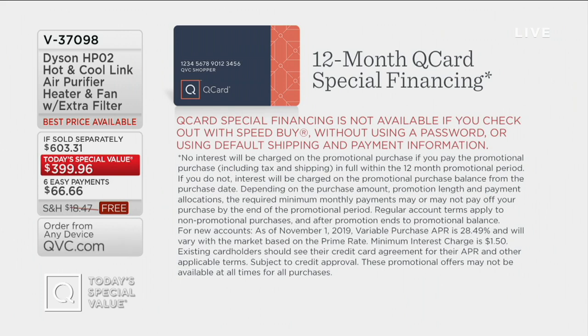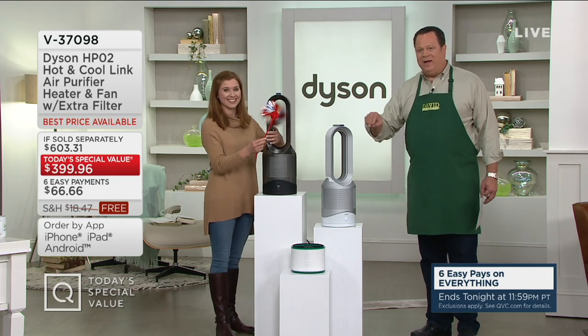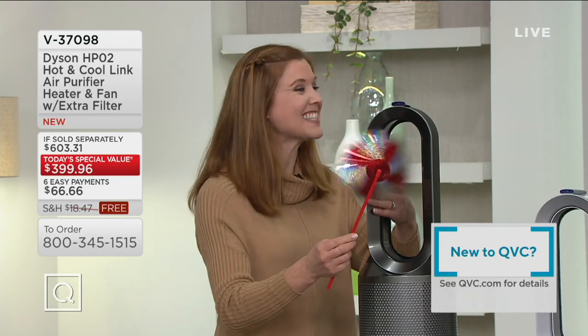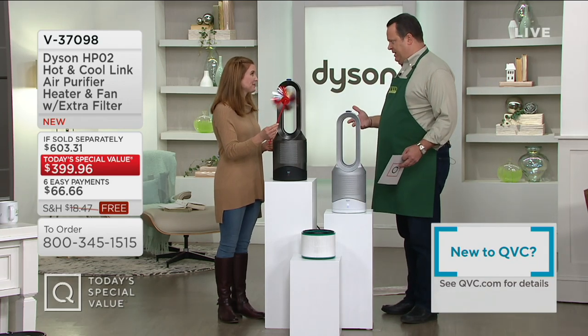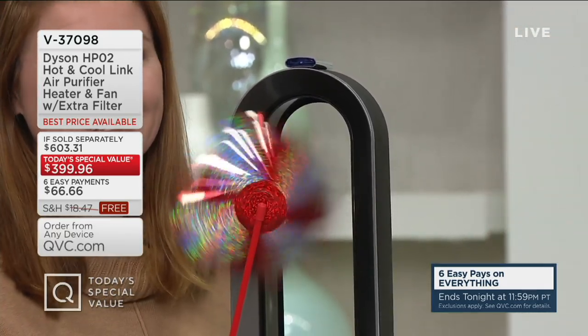In winter they'll warm you up, in summer they'll cool you down, and regardless of the season they'll clean your air. The unit comes with an included HEPA filter plus a second filter when it's time to replace the first. Debbie Fedukoff is the Dyson team leader. As the weather turns cooler, we look to warm up inside, but we're also trapping all that pollution. This is an opportunity to not only warm or cool everyone in the house depending on the season, but to clean the air at the same time. This is the most fully featured purifier ever offered as a TSV — a true three-in-one.